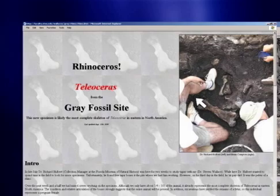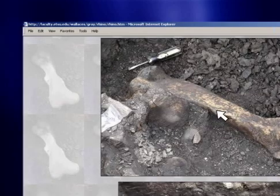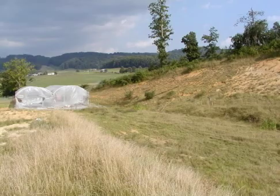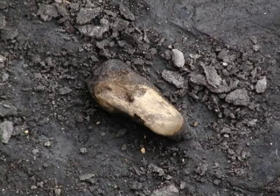Dr. Wallace believes the three-and-a-half acre area included a steep-sided water hole in which the animals became trapped millions of years ago. In terms of the animals, we've got everything from fish, frogs, and turtles, to snakes, alligators, and all kinds of mammals. We have rhinos, elephants, tapirs, camels, and a lot of neat carnivores — a brand-new species of red panda, a brand-new species of weasel, a saber-toothed cat, and a short-faced bear. The site is really packed with a lot of neat animals.